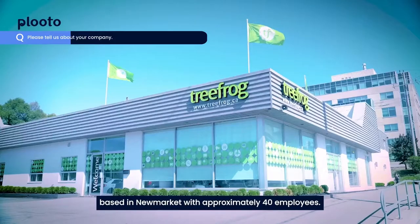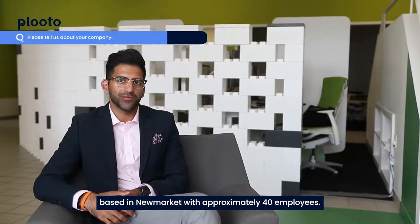My name is Amr Siddiqui. I'm the Chief Financial Officer of TreeFrog. We're a digital transformation agency based in Newmarket with approximately 40 people.